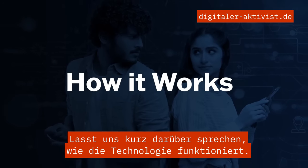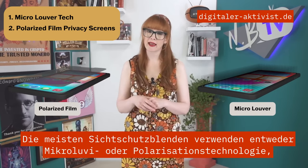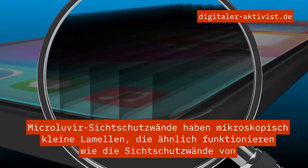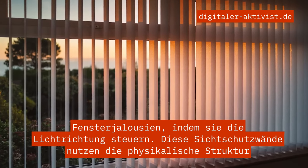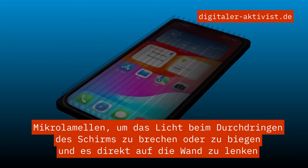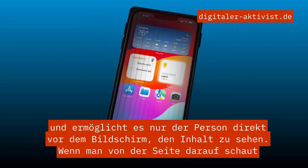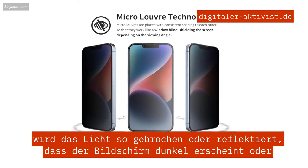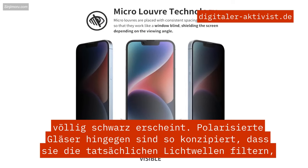Let's briefly talk about how the technology works. Most privacy screens will either use micro louvre tech or polarization tech, and sometimes a combination of both. Micro louvre privacy screens have microscopic slats that work similarly to window blinds by controlling the direction of light. These screens use the physical structure of micro louvres to refract or bend the light as it passes through the screen, directing it straight ahead, allowing only the person directly in front of the screen to see the content. When viewed from an angle, the light is blocked or refracted such that the screen appears dark or completely black.